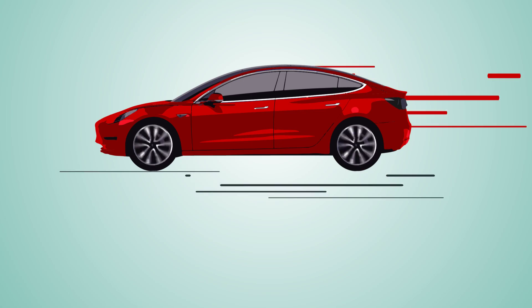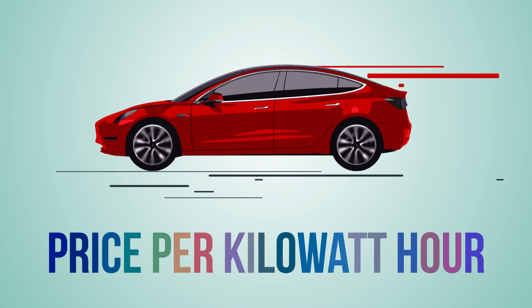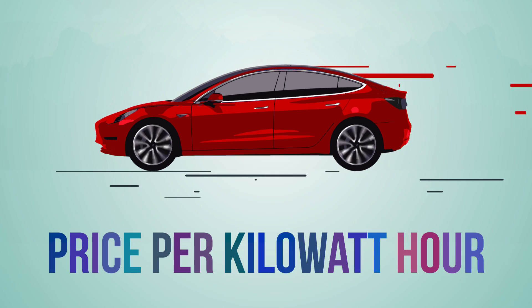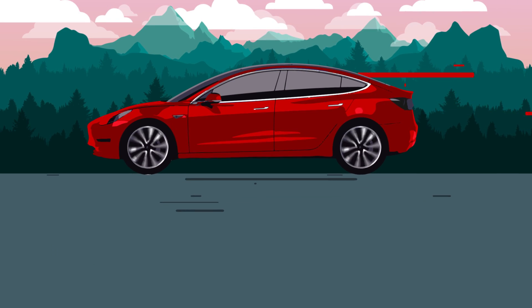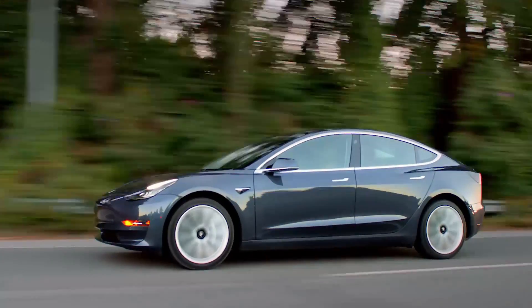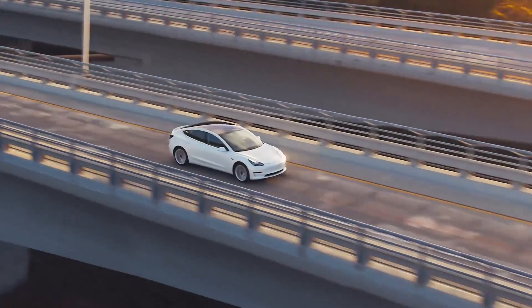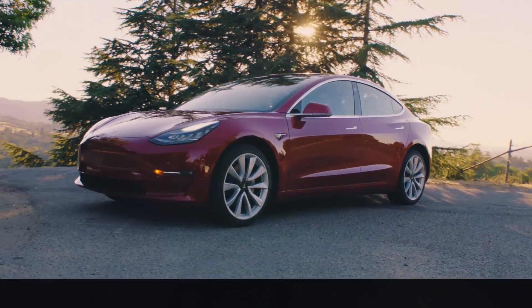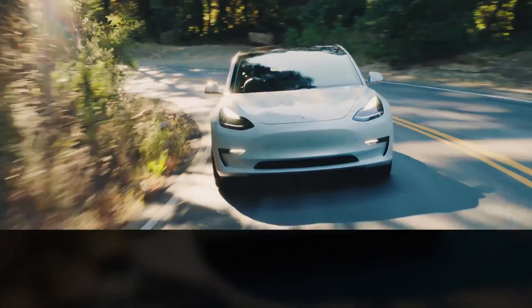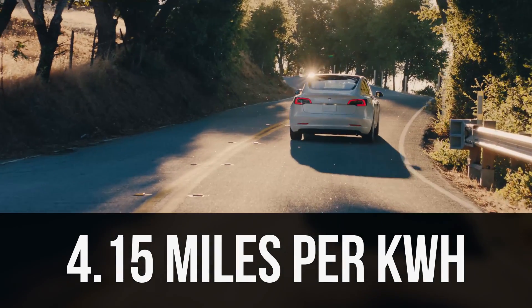With the Model 3, we now have to deal with the price of electricity, or price per kilowatt hour, instead of the price of a gallon of gasoline, and we have to adjust ourselves to miles per kilowatt hour instead of miles per gallon. So let's figure this out. First, let's figure out how many miles per kilowatt hour it takes to drive the Model 3. The rated miles per kilowatt hour for the Model 3 with the long-range battery is 4.15 miles per kilowatt hour.